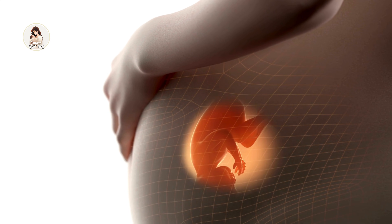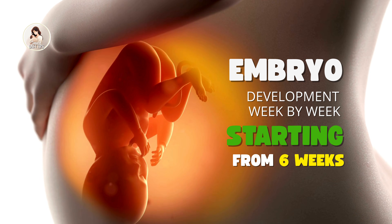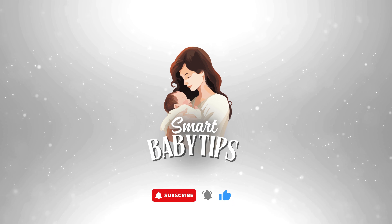Welcome. Today, I'll show you how your baby changes week by week, starting at six weeks, and what new features appear along the way. If you want more calm, smart baby tips, tap that subscribe button so you don't miss a thing.